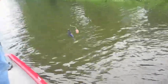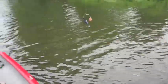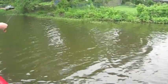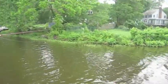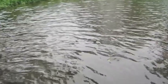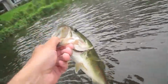Got one on the spinnerbait — black one with a little skinny dipper on the back, Colorado blade. Ripped it right through the grass and he blasted right after that. Another bass right here, only about three feet in some rock on this bank. Threw a square bill — third cast, boom, got this guy.